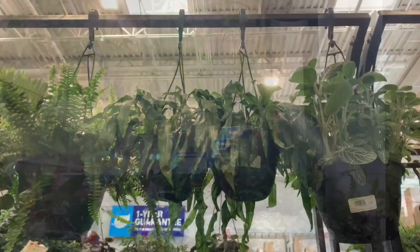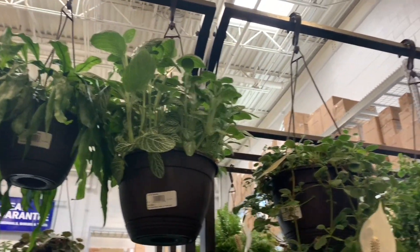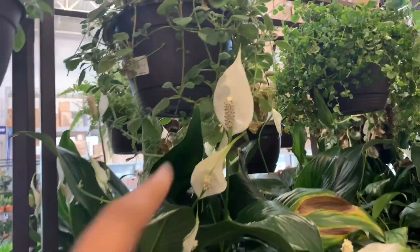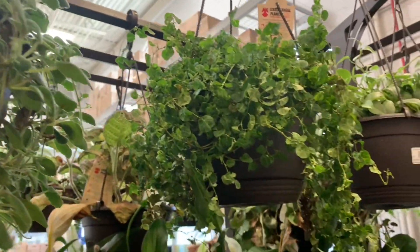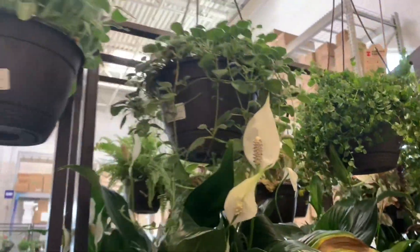On the top we have some kangaroo paw ferns, some Fittonia nerve plant, some Caladium over here, and some Ficus pumila variegata — not too much variegation though. These are all $20.